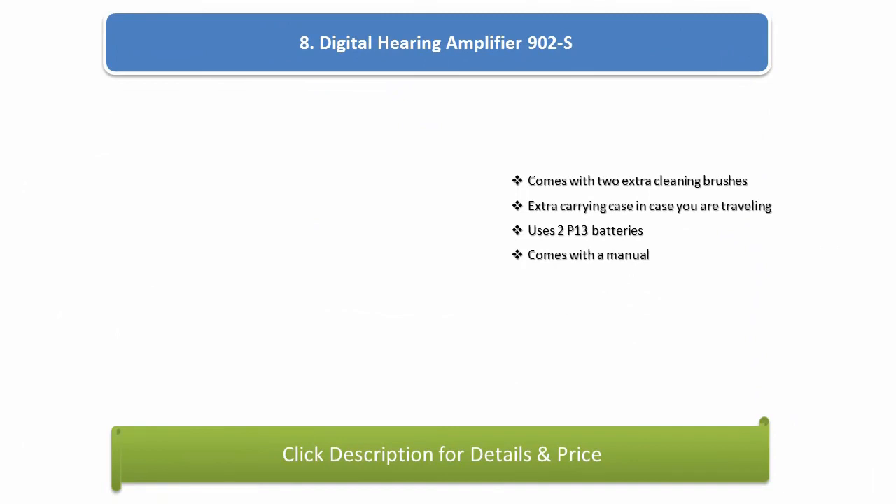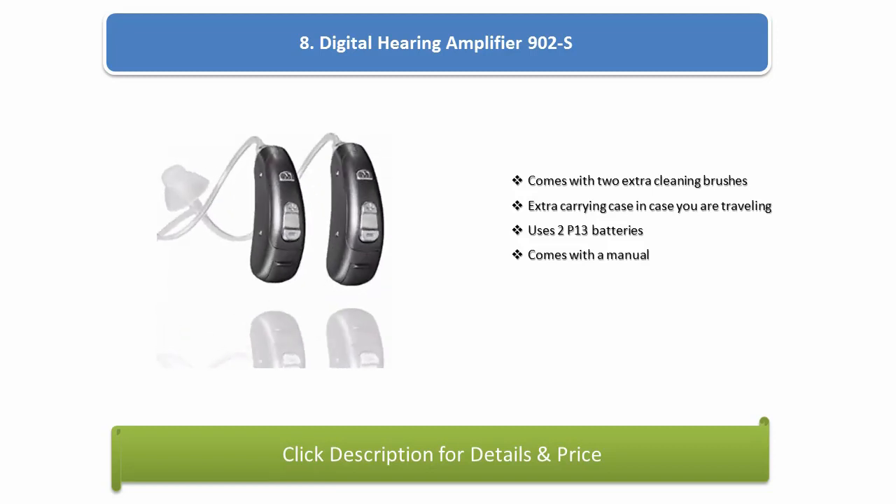Number 8: Digital hearing amplifier 902S. Comes with 2 extra cleaning brushes, an extra carrying case for traveling, uses 2 P13 batteries, and comes with a manual.